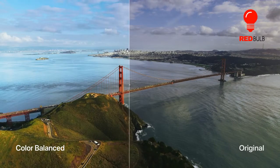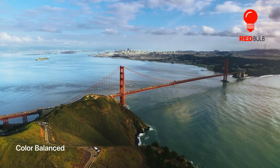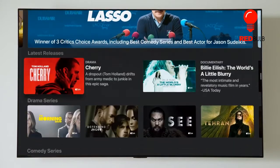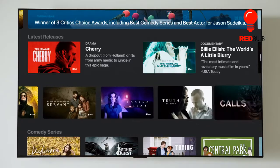The 4th generation Apple TV was a competent, if unexciting streaming box, buoyed by strong Siri navigation and hamstrung by navigational oddities and a high price tag. Now that Apple has had two years to improve, the company has debuted the Apple TV 4K.